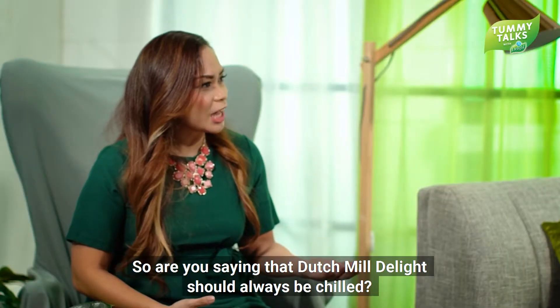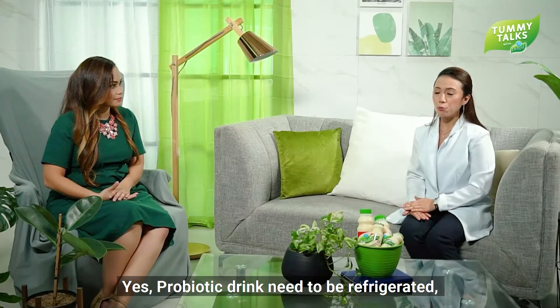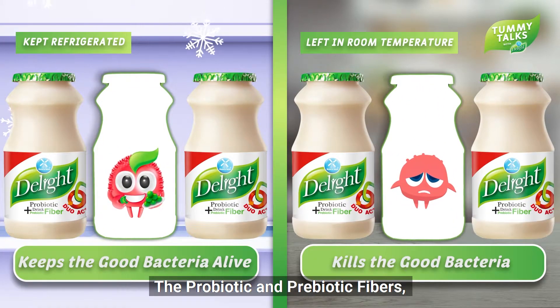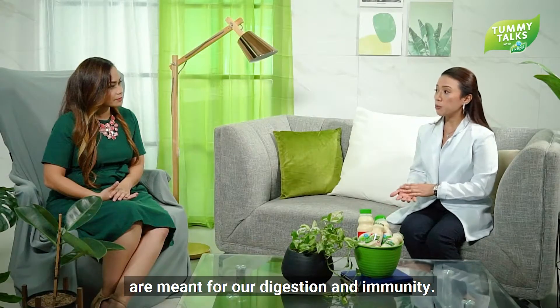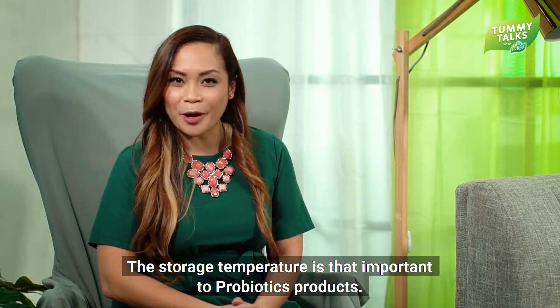So are you saying that Dutch Mill Delight should always be kept cold? Yes, the probiotic drink should always be kept cold so the good bacteria don't die. The probiotics and prebiotic fibers are meant for our digestion and immunity. Storage temperature is very important for probiotic products.